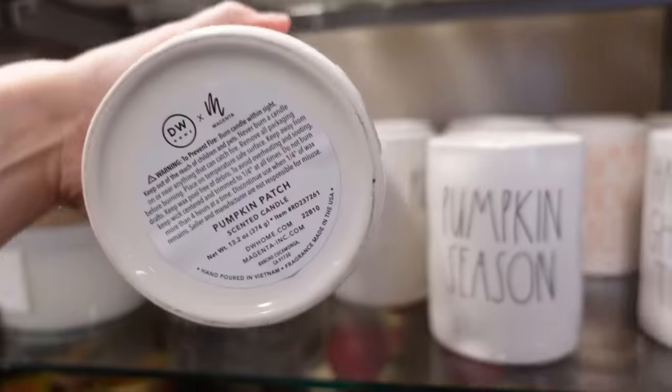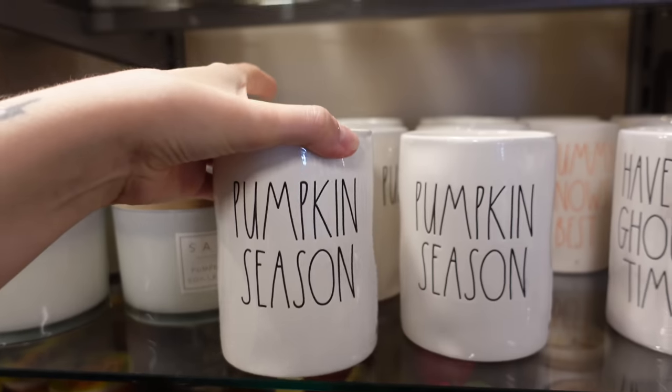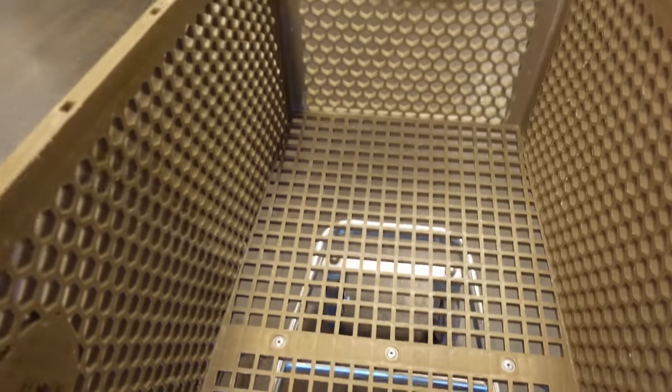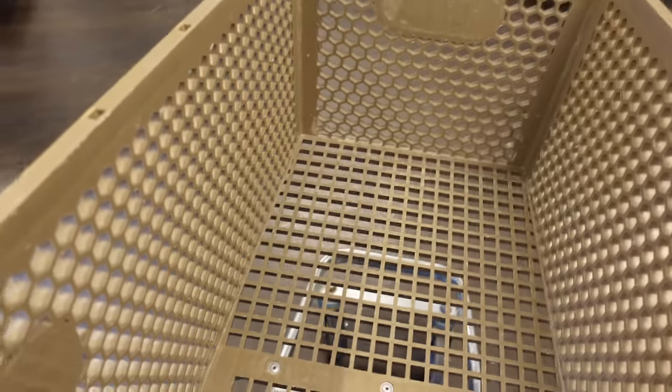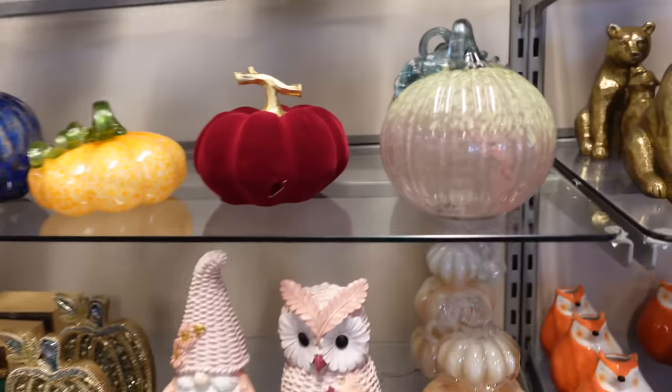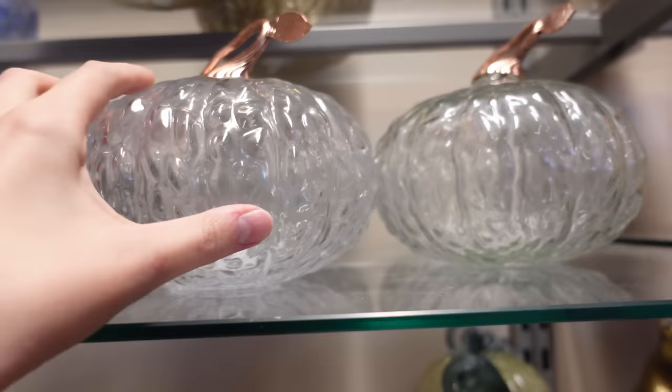I even found Rae Dunn candles — I kind of liked their minimalist design but I did leave them. First things first, I got myself a trolley. Is this a good idea? No, because it means that I'm going to end up filling it, and lo and behold, I absolutely did. I found these pumpkins.